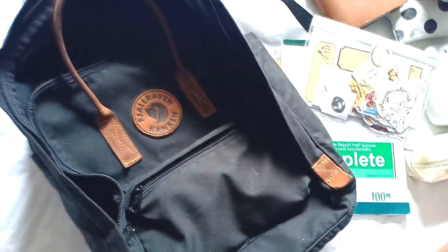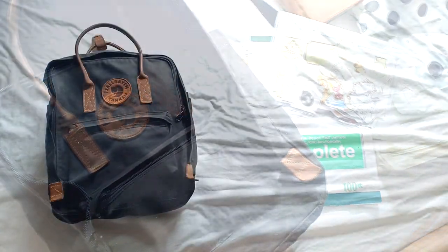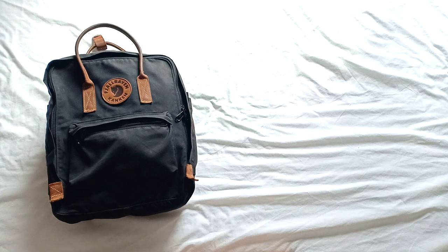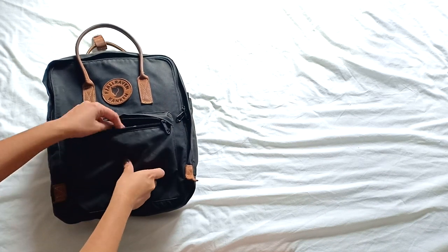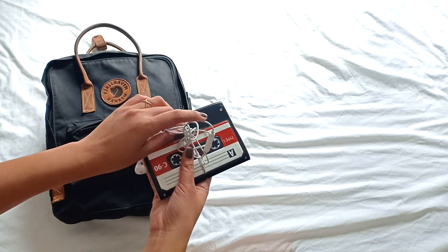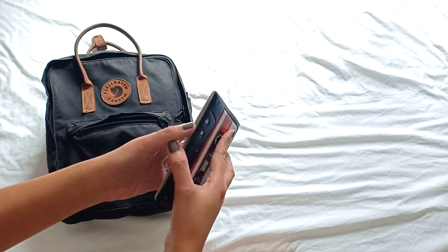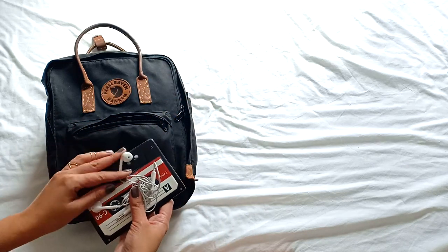So when I travel, I bring this backpack, and it's been with me to different countries already. In the front pocket, I usually keep things that I need to access frequently but still need to keep secure. So I have my passport and my headset. Sometimes I also put money in the zip pocket.